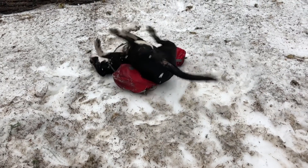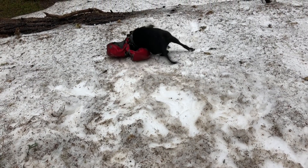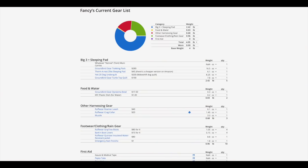If you want to see a list of all of the items I'm going to talk about today, there will be a link to Fancy's LighterPack list in the video description. You can click there and I'll have links to all of these different items along with what they weigh. First things first, let's cover the big three.